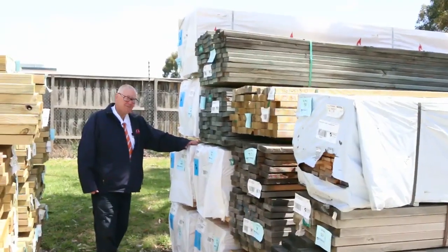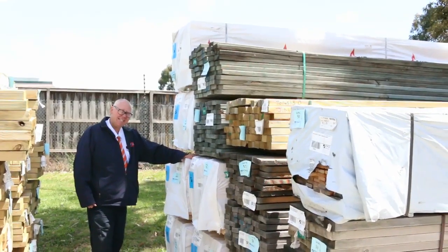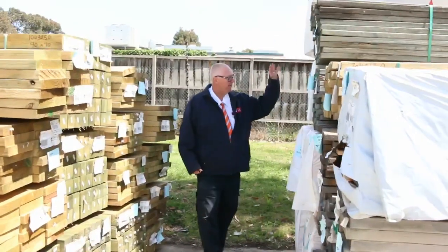G'day, Michael from Vels here once again for tomorrow's auction preview for Wednesday the 1st of November 2017 at 10 a.m. Let's go for a walk and have a look at what we've got this week.